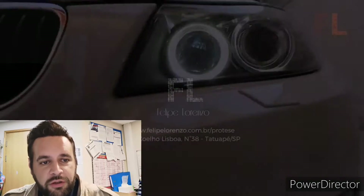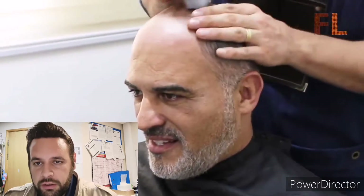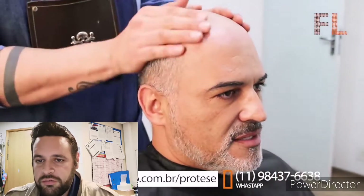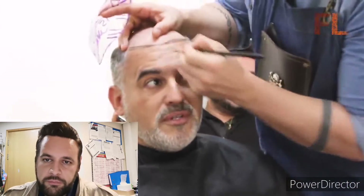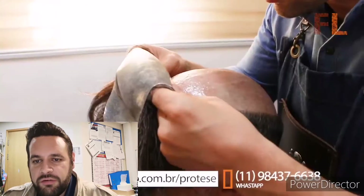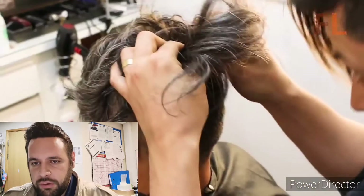Now we're on to the second one — again it's another Felipe Lorenzo video. I've just been watching a couple of these and he's getting four, five, ten million views, so he's very well known. This client is a slightly older gentleman, still looks cool. Hair loss affects everyone — young kids, old guys. He's lining up and marking the hairline, drawing it out. The client has a bit of gray and black in his hair and it's been color matched quite nicely with his natural hair.